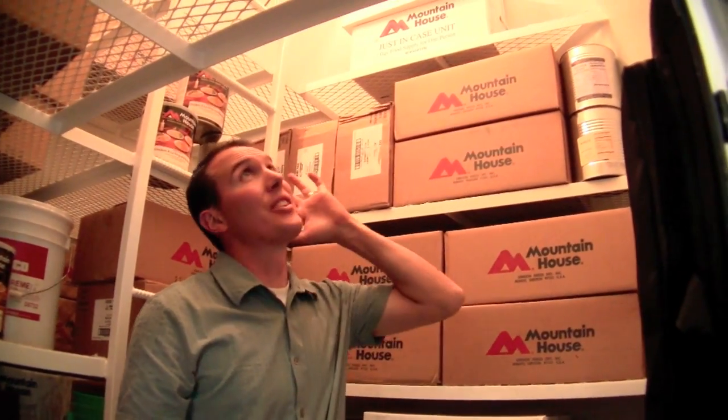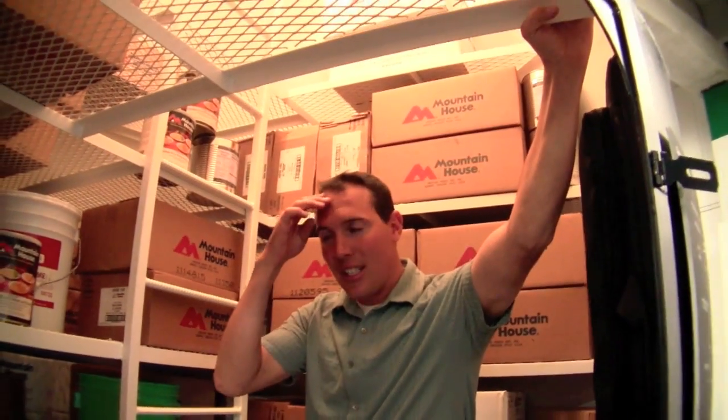This is our underground storage vault. What you see here can hold about five years worth of food for one person, or anything else — family heirlooms, important documents, anything of that sort that you want to keep safe if you're in forest fire prone areas or high crime areas.